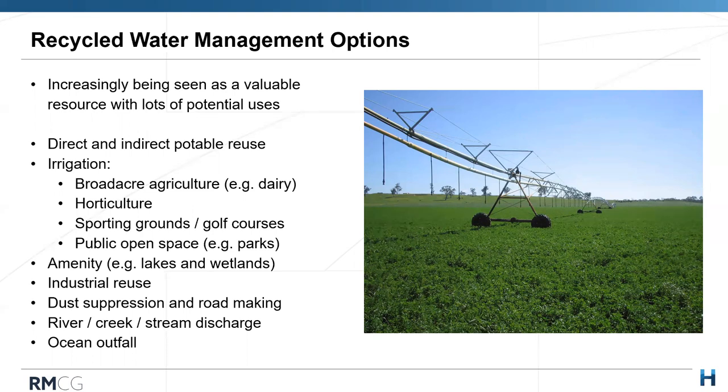Recycled water for direct and indirect potable reuse isn't currently in vogue in Australia, but other parts of the world have very clear schemes. Places struggling with drought have set up indirect and direct potable reuse schemes, treating recycled water to a suitable standard for drinking water. There's a lot of energy for that globally, and hopefully Australia moves in that direction. A large part of what we do with recycled water is irrigation.